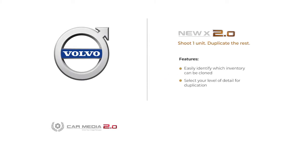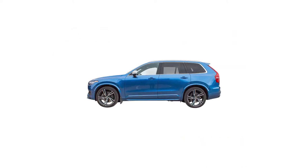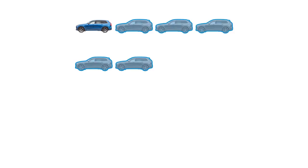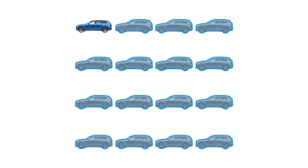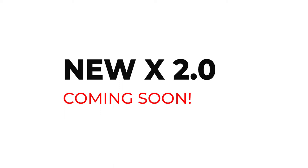For your new inventory, imagine shooting only one unit and duplicating it for all other similar units on your lot — this is NUX 2.0. Our NUX software identifies matching vehicles in your inventory and clones the images you or we take for the remaining models automatically, delivering a complete new car VLP and cost savings since you no longer have to capture everything individually. Note that NUX 2.0 is coming soon and will be available to existing clients first.